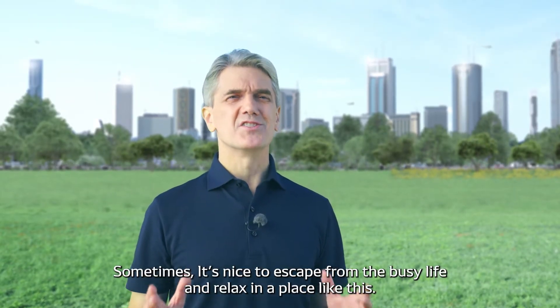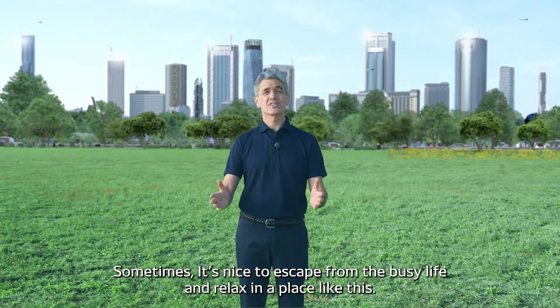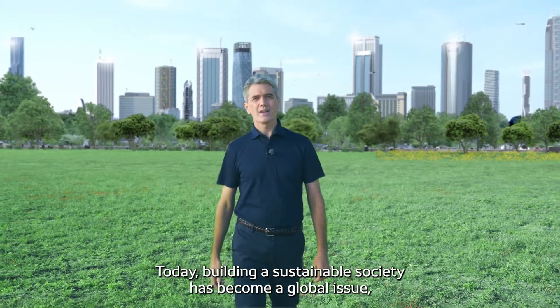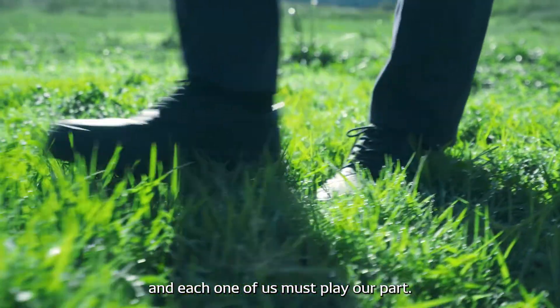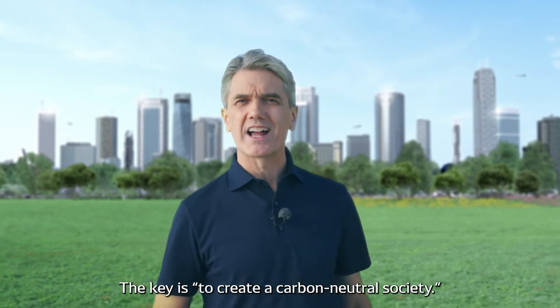Sometimes it's nice to escape from the busy life and relax in a place like this. Today, building a sustainable society has become a global issue, and each one of us must play our part. The key is to create a carbon-neutral society.